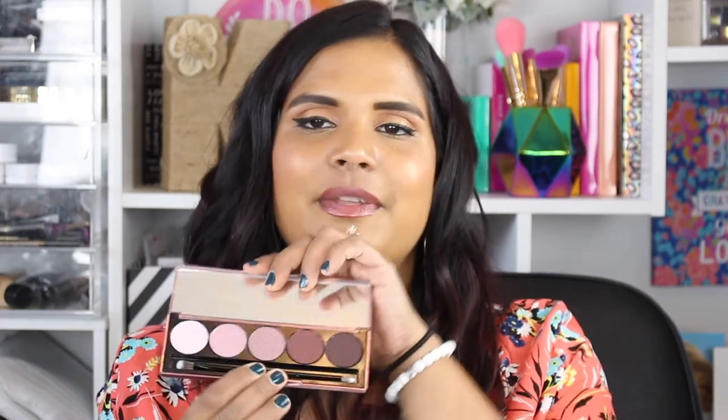Last but certainly not least is this one by Dose of Colors — this is the Marvelous Mobs palette. I showed this in a haul video but I like to round up my palettes for this series. It's nice and compact. I really want the rust one with all the brown shades too, but this is the one with all the mild shades because I was trying to step outside the box and pick up something new and different.